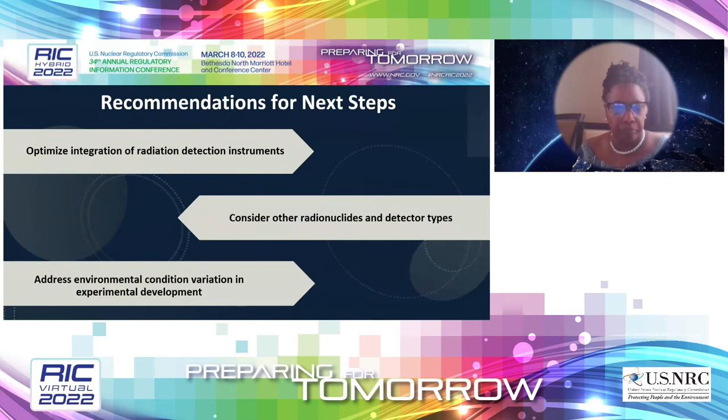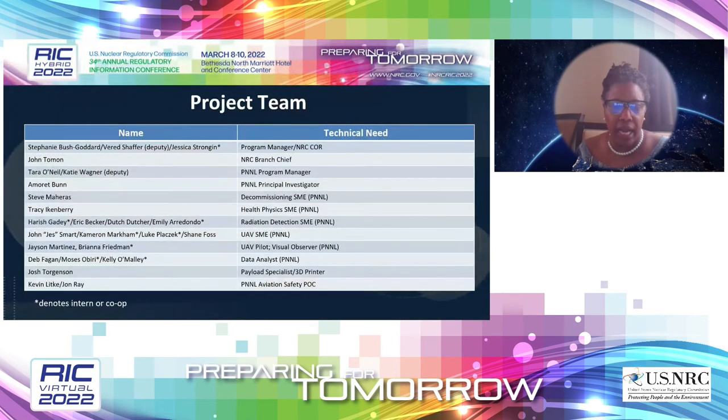I want to recognize the project team and give an extra shout out to PNNL, who recruited subject matter experts including statisticians, aviation personnel including a pilot, payload and safety specialists, health physicists, and decommissioning specialists. I also want to thank Cynthia Barr and Bobby Eade for being champions. The report on this flight and data analysis should be out in a few months. Thank you — that is the end of my presentation.